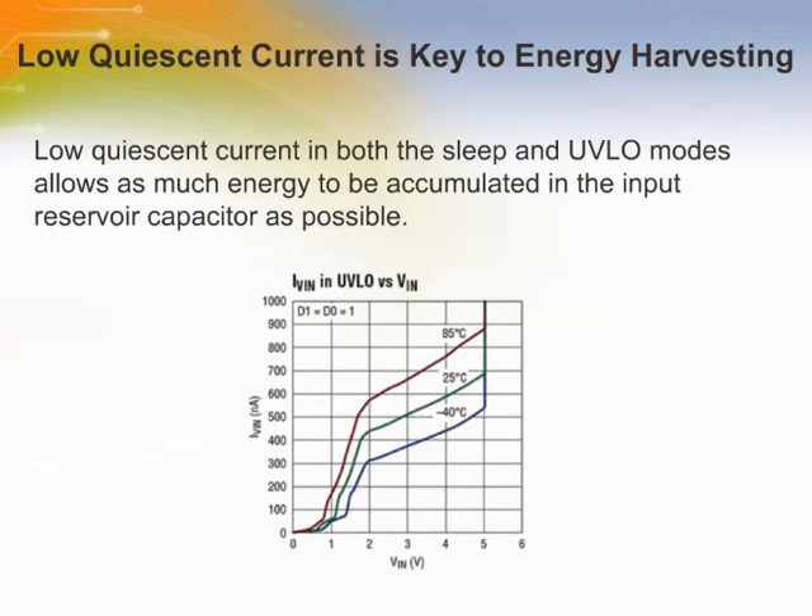The energy harvesting process relies on a low quiescent current energy accumulation phase. The LTC3588 enables this through an under-voltage lockout (UVLO) mode with a wide hysteresis window that draws less than one microamp of quiescent current. The UVLO mode allows charge to build up on an input capacitor until the internal buck converter can efficiently transfer a portion of the stored charge to the output. Figure 2 shows the profile of the quiescent current in UVLO, which is monotonic with Vin, so that a current source as low as 700 nanoamps could charge the input capacitor to the UVLO rising threshold and result in a regulated output.